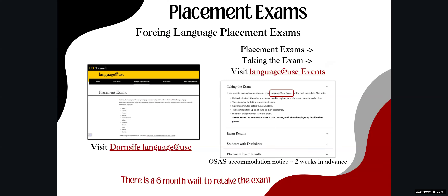Make sure you've completed the placement exams you need. If you're unsure which ones are required, check with your advisor or review your STARS report. For the foreign language placement exam, visit the Dornsife Language at USC site for the next exam date, or check the Language at USC Events page. Keep in mind there is a six-month wait period before you can retake the exam.